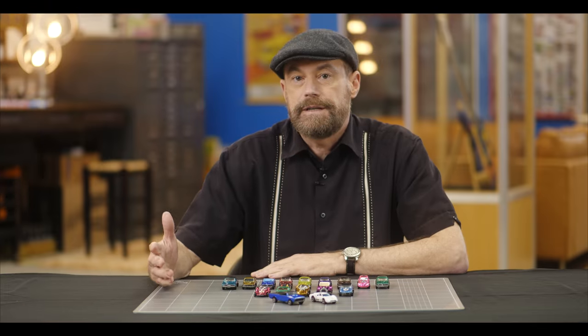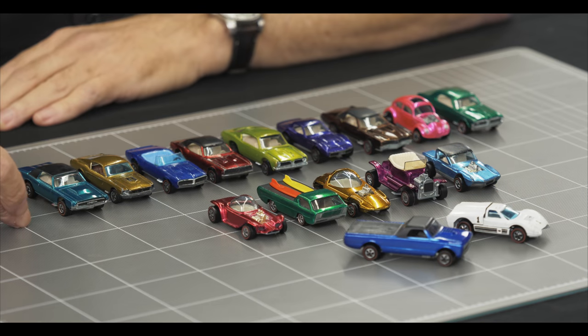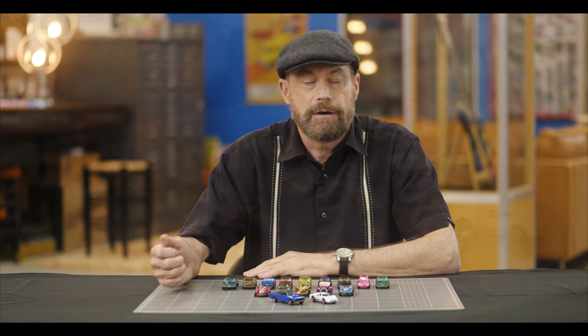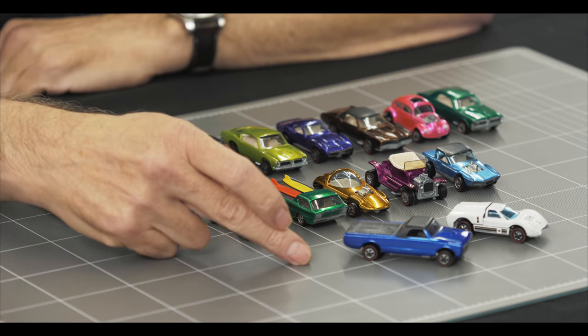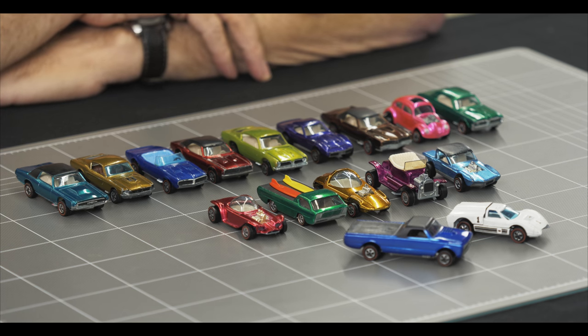Here are the 16 different cars released in 1968. Nine of them were hot rod versions of cars being produced at the time by the big auto manufacturers like Chrysler, Ford, GM, and Volkswagen. Five were based on exotic full-sized show cars. One was a purpose-built race car for the track, and the last one was a scale model of Hot Wheels designer Harry Bradley's own customized 1964 El Camino.